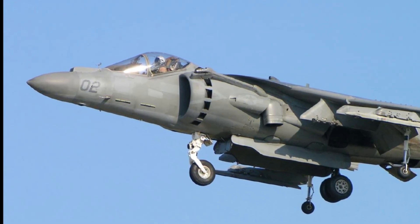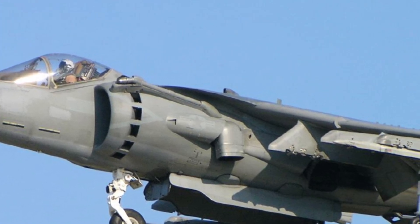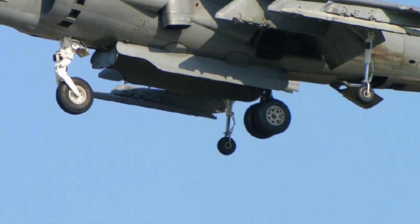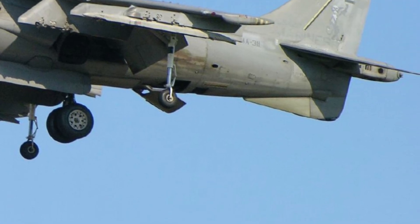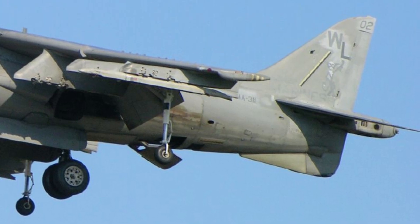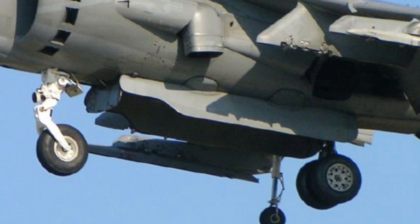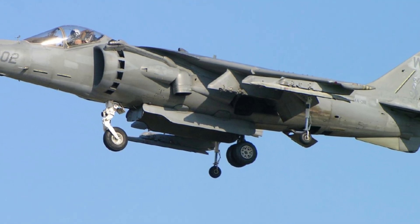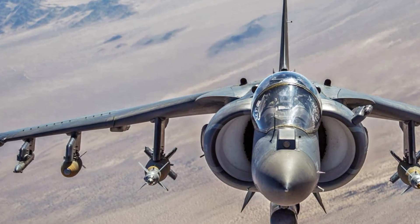Hello everyone, welcome back to the Channel Jet Zone mix. Today we're going to explore one of the most remarkable aircraft ever engineered, the AV-8B Harrier II, an attack jet famous for its extraordinary ability to take off and land vertically. This aircraft has earned a legendary status due to its versatility, compact power, and battlefield adaptability. It remains one of the few jets in the world capable of operating in environments where traditional aircraft simply cannot, making it a crucial asset in modern military operations.